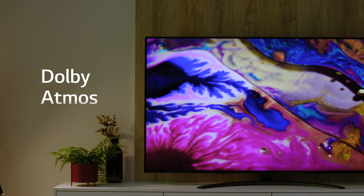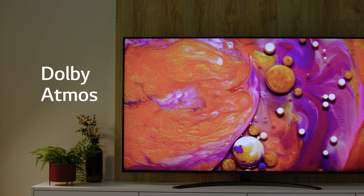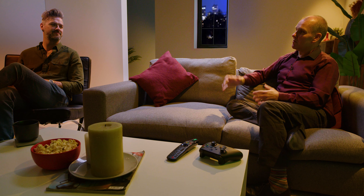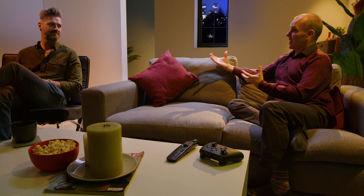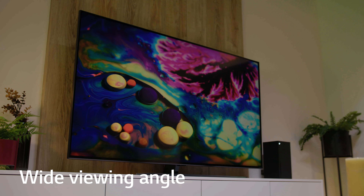It also has Dolby Atmos built in — that immersive sound you experience at the cinema where audio moves all around you. With Dolby Atmos on this TV, watching your favourite movie you can hear things where they should be. A plane isn't just flying from front to back — you can actually hear it taking off and flying over your head. Combined with Dolby Vision, that gives you a true cinema experience.